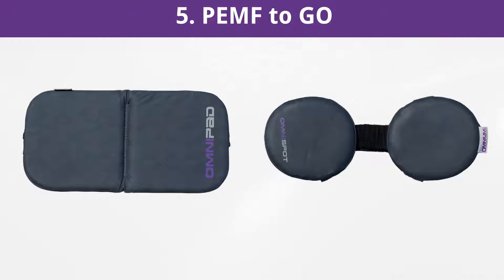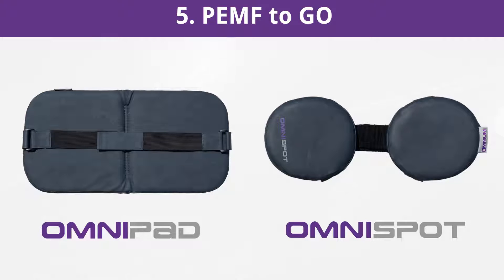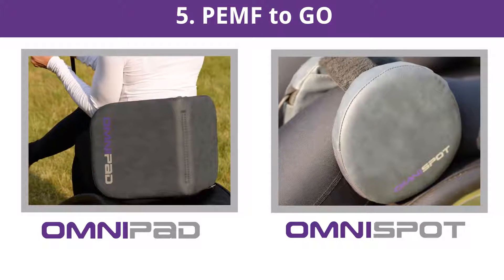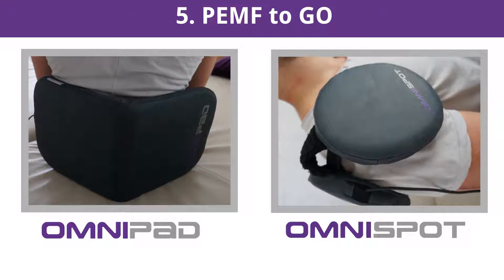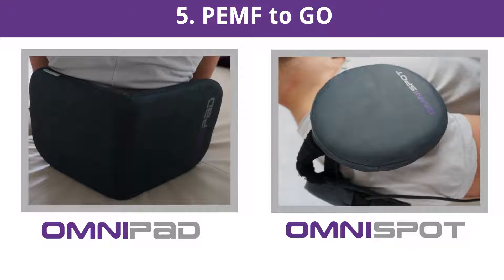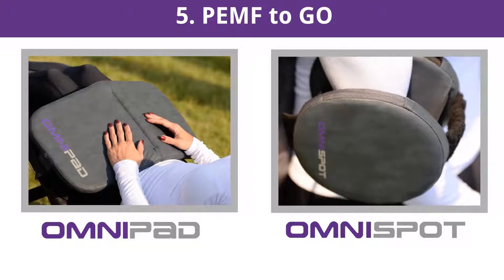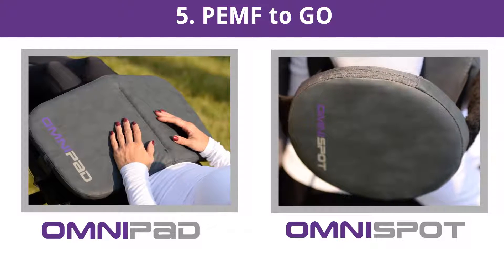PEMF2Go. The local applicators feature a variety of applications thanks to the supplied Velcro straps. The Omnipad and Omnispot are designed specifically for use on the go and offer all the advantages of a stationary system, including built-in non-insulated copper coils. With the help of supplied Velcro straps, PEMF can be applied to virtually any part of the body, and the user no longer has to hold on to the applicators during a session. This allows hands-free PEMF applications — for example, at the office, while watching TV, in the car, on the train, on the plane, during lunch, on the boat, in the motorhome, at the beach, in your backyard, and at the sports field or arena — literally at almost every occasion.